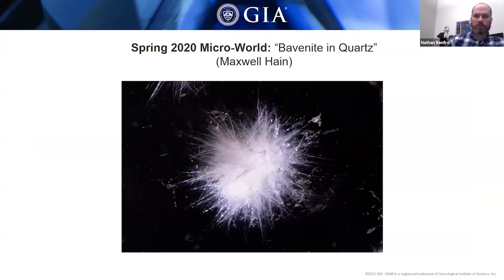In the Microworld section of the spring issue, we had a rock crystal quartz with little white puff balls of a mineral identified as bavanite. This was the first time we had documented bavanite as an inclusion in quartz. The stone came courtesy of Mike Bowers — just an interesting novelty collector stone.